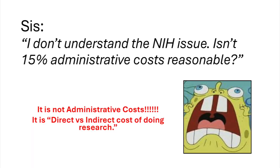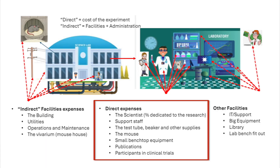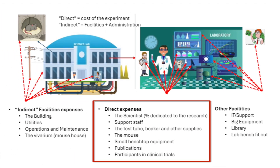Let me explain how it works. In research, the way we are funded, there's a direct cost of research, which is the actual experiment, and then there's indirect, which is the facilities and the administrative cost of doing the experiment. The direct cost includes the researcher, the test tube they're holding, maybe a research assistant, a graduate student, a beaker, small equipment like a microscope, a mouse, or if it's a patient — a patient. That's the direct cost of doing research.